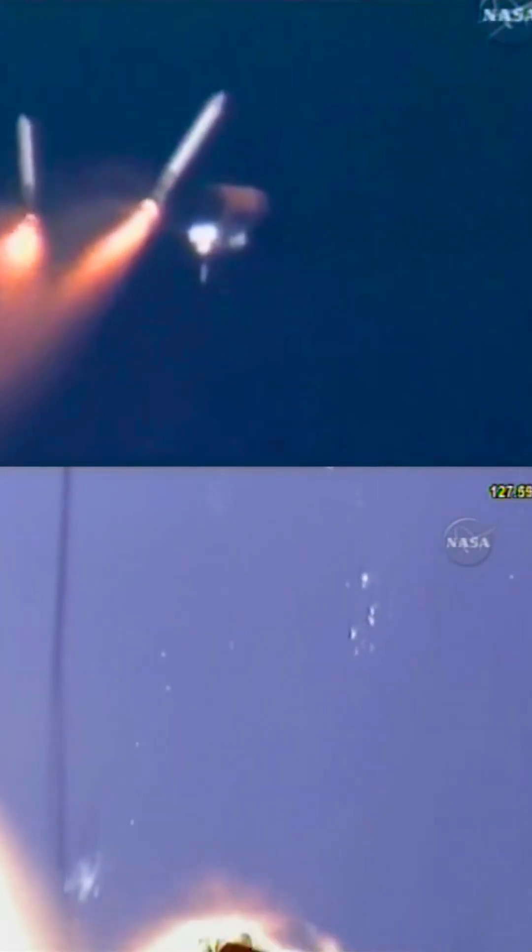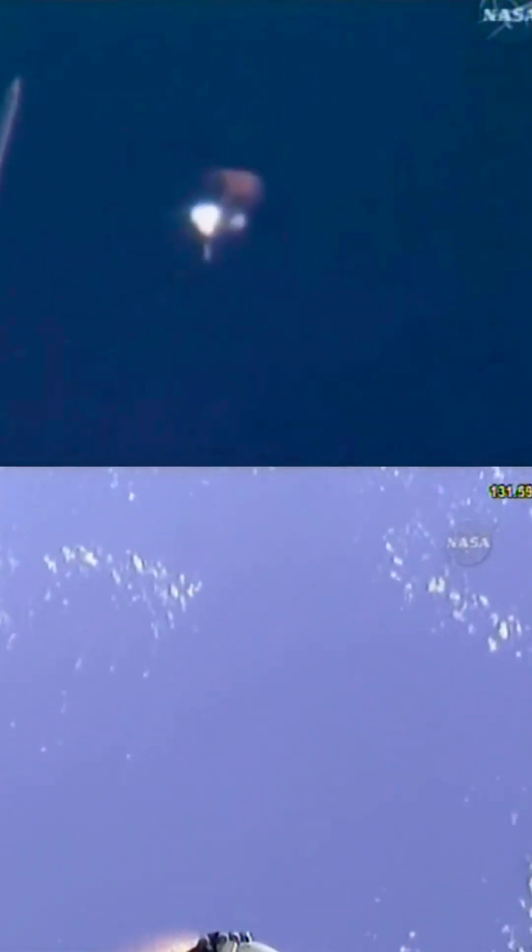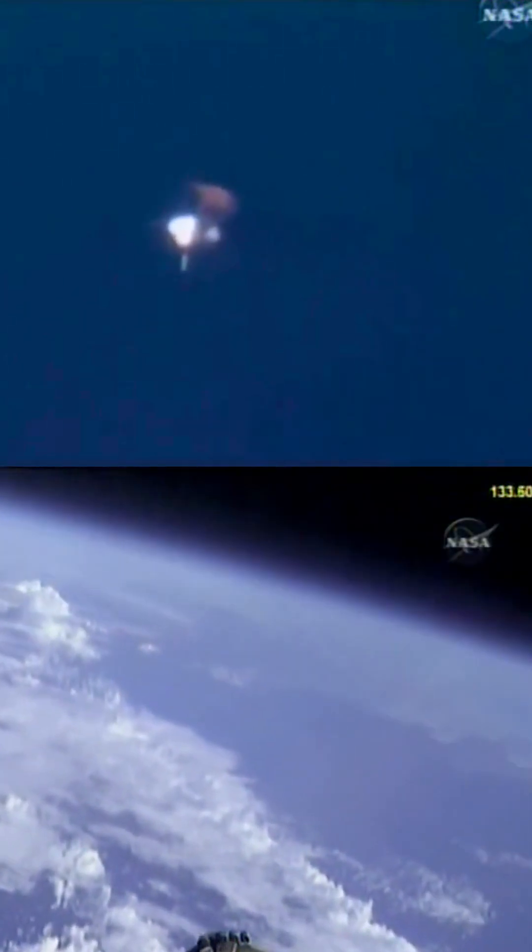One minute, 58 seconds into the flight. Standing by for burnout and separation of the solid rocket boosters. Combined, the twin boosters provide 5.3 million pounds of thrust to propel the orbiter towards space. Booster officer here in mission control confirming the booster separation.